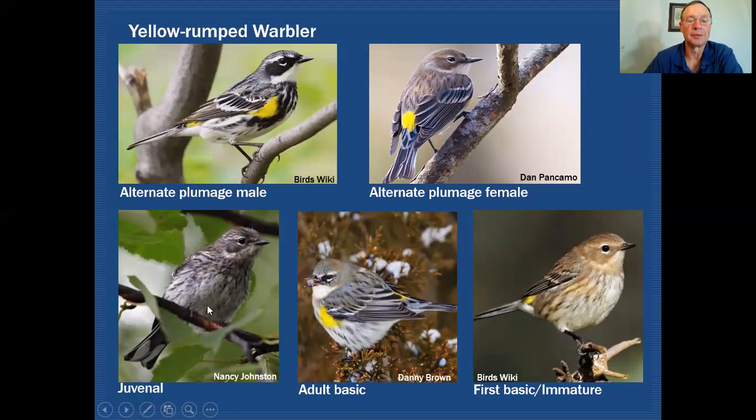Just like the Chipping Sparrow, you see a lot of speckling and spotting on the front of the bird on the underparts — quite different from what you'd expect on a Yellow-rumped Warbler. The bird will be in this juvenile plumage for only a short time on the breeding grounds. When it goes through its first molt at the end of the breeding season, it will turn into the first basic or immature plumage, which is very dull with very little streaking on the front, and has acquired the yellow rump, but the facial pattern is very weak.